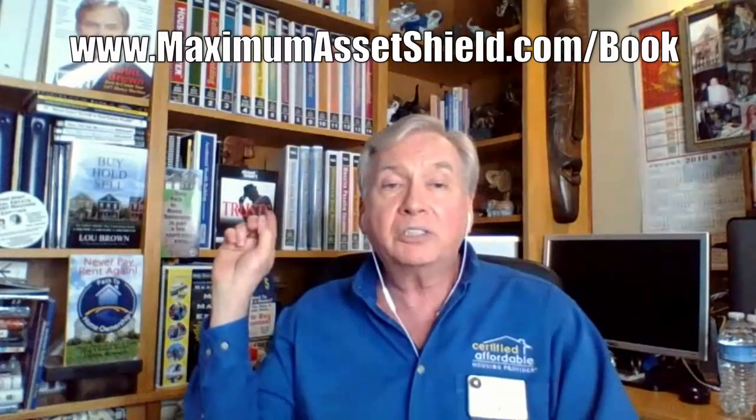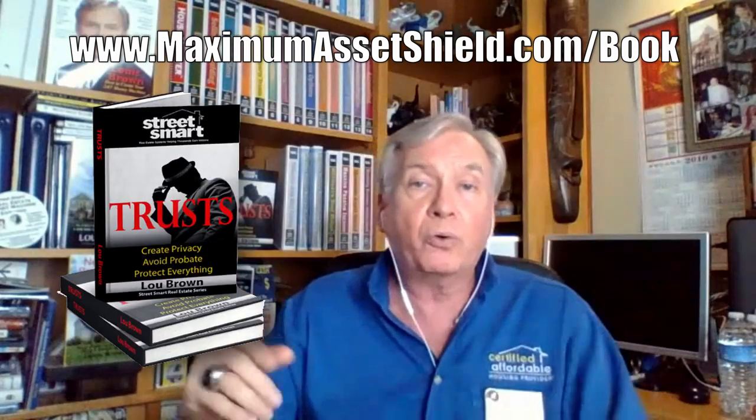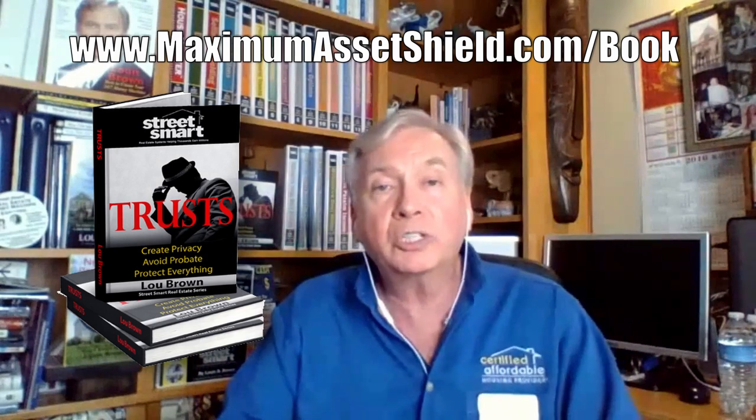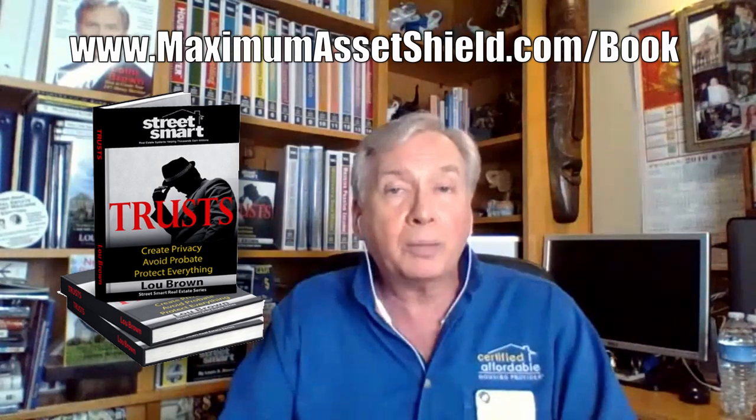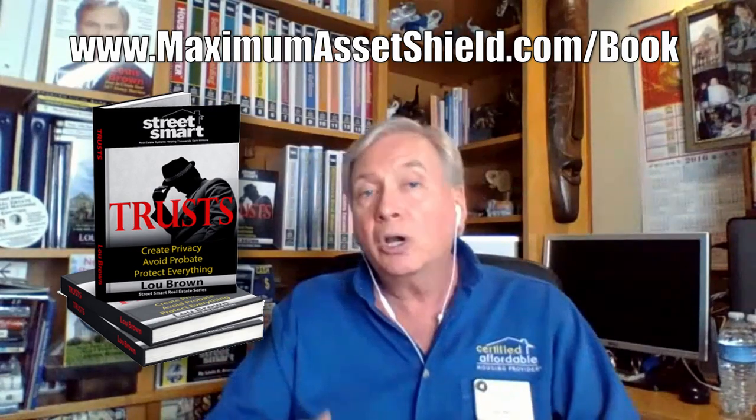I've got more information for you. Let's start with MaximumAssetShield.com/book — I've got a free book for you there. Also check out the website MaximumAssetShield.com, where you can learn more about my home study course and the upcoming four-day event that teaches you all kinds of different things about simple trusts as well as complex trusts. Hopefully this has been of help to you. My name is Lou Brown. Hopefully I'll see you soon.